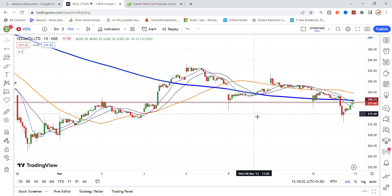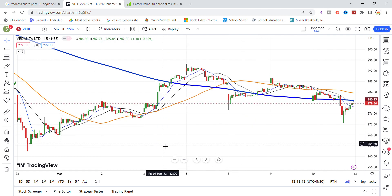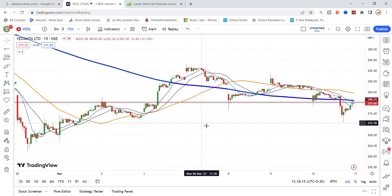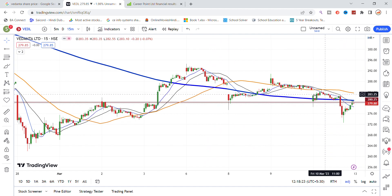For intraday, the stock has an important support at the 275 level. Below that level, you can see support at 265. So the 275 to 265 level is a support zone. If the stock stays on this level and goes up to 280, the 200 moving average also gives the stock a breakout, and you can see the stock reaching 290 to get good momentum.